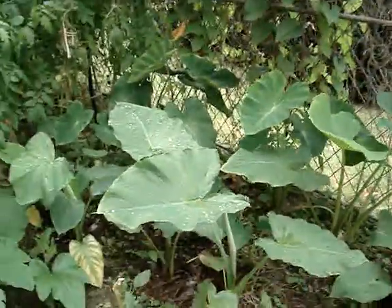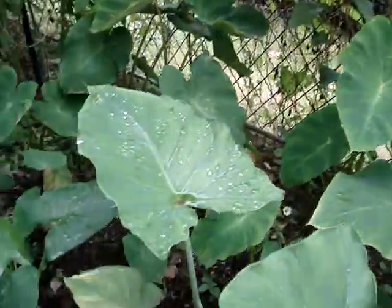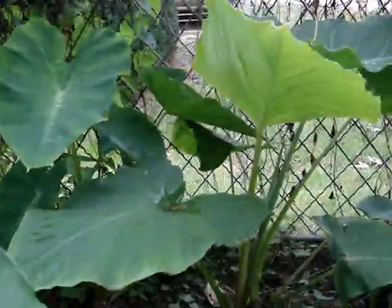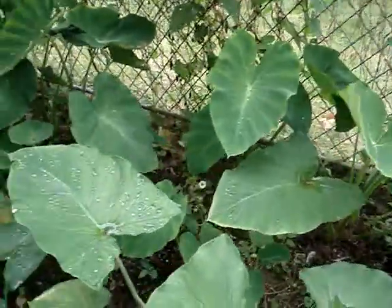That is the cup of leaves. We have the cocoa leaves here. Look at the leaves — so green.